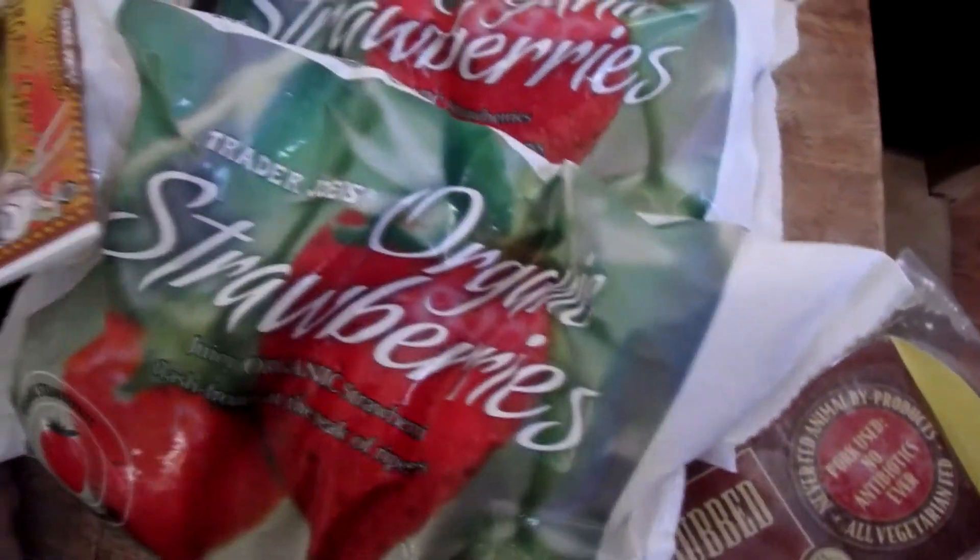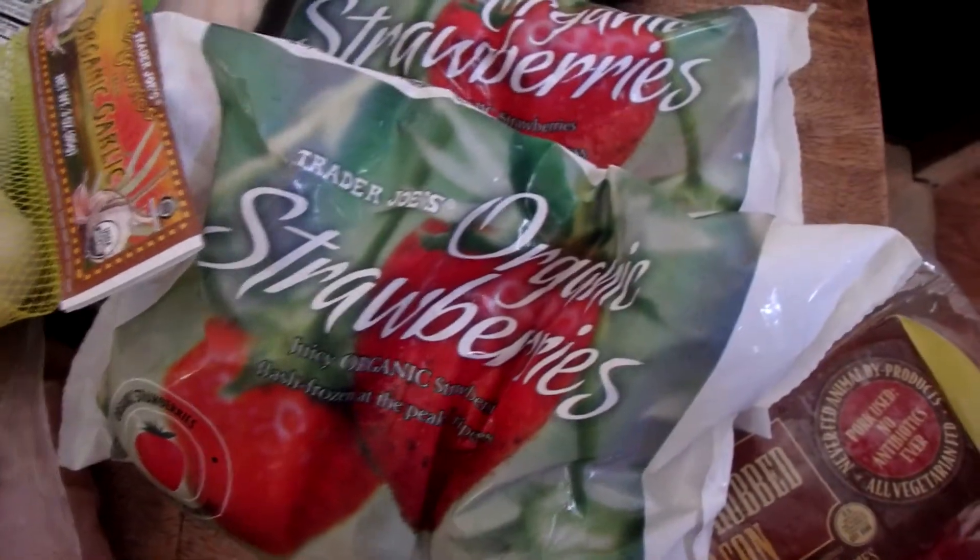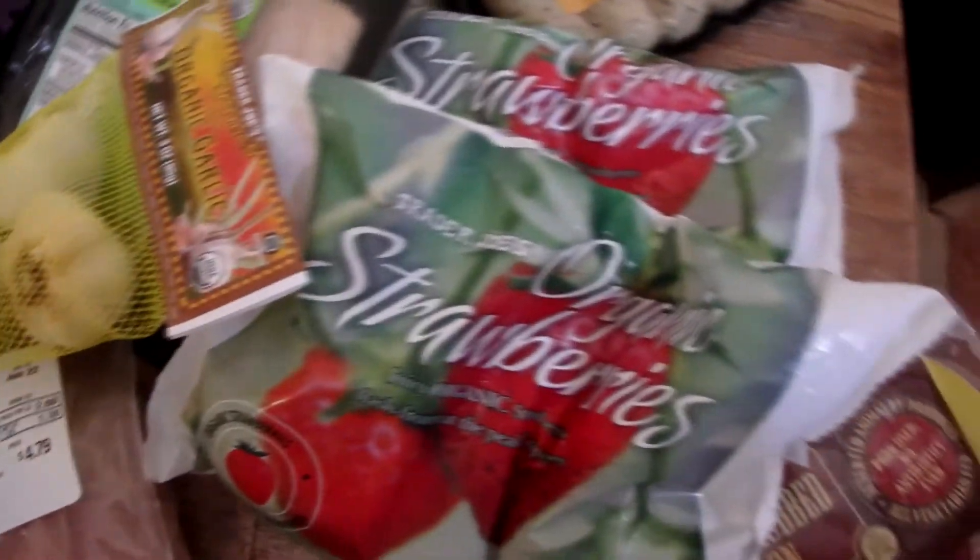I also have some bacon. And frozen strawberries for smoothies — great in the summertime. A good way to sneak in fruit if you don't have time to slice it up, or if you just want a smoothie.